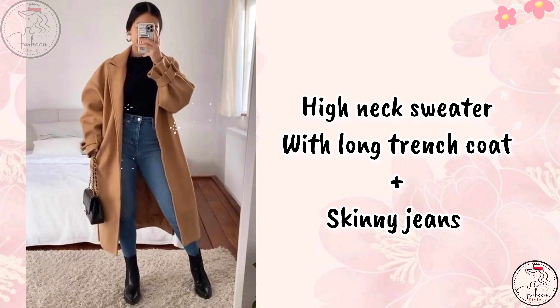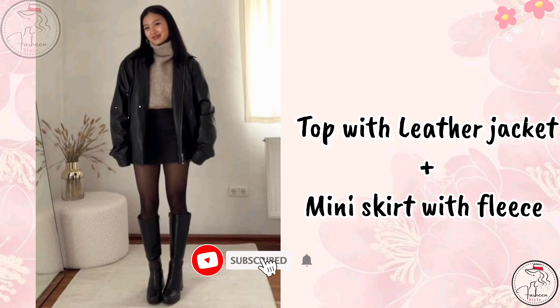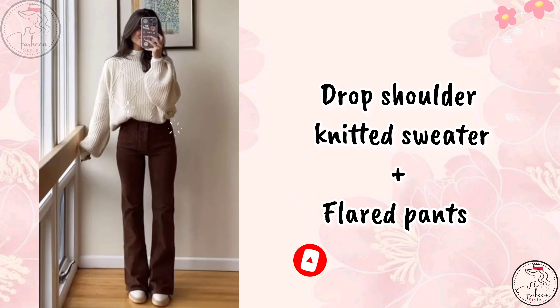Next is a high neck sweater with long trench coat and skinny jeans. Next is a top with leather jacket and mini skirt with fleece. Next is a drop shoulder knit sweater with flared pants.